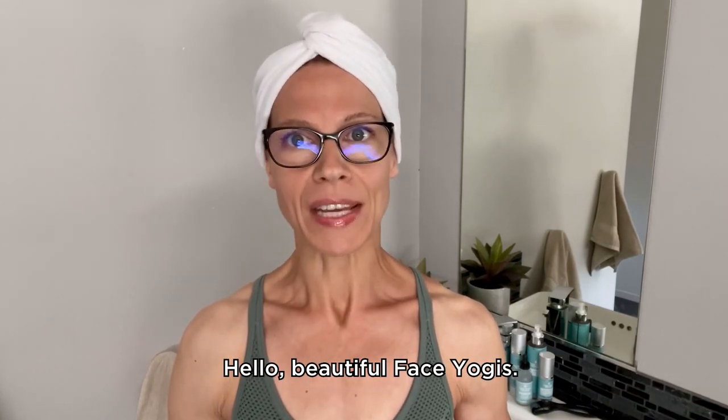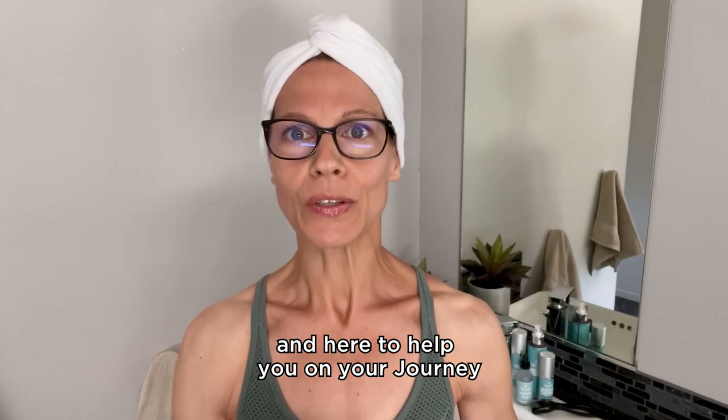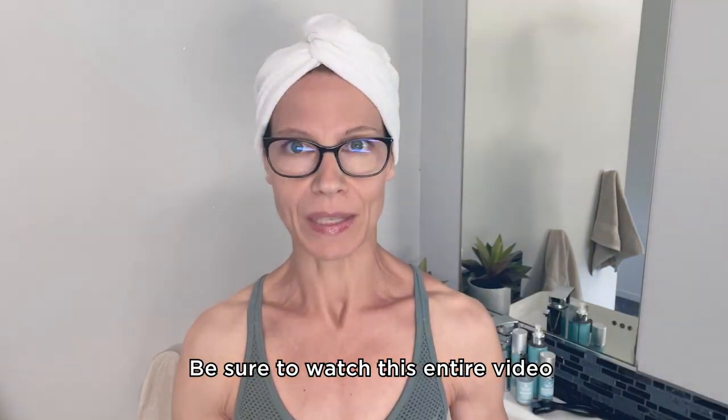Hello beautiful face yogis. My name is Tina. I am a certified head coach here at the Face Yoga Method and here to help you on your journey with this transformational method. Be sure to watch this entire video to start your face yoga method journey with a free routine.